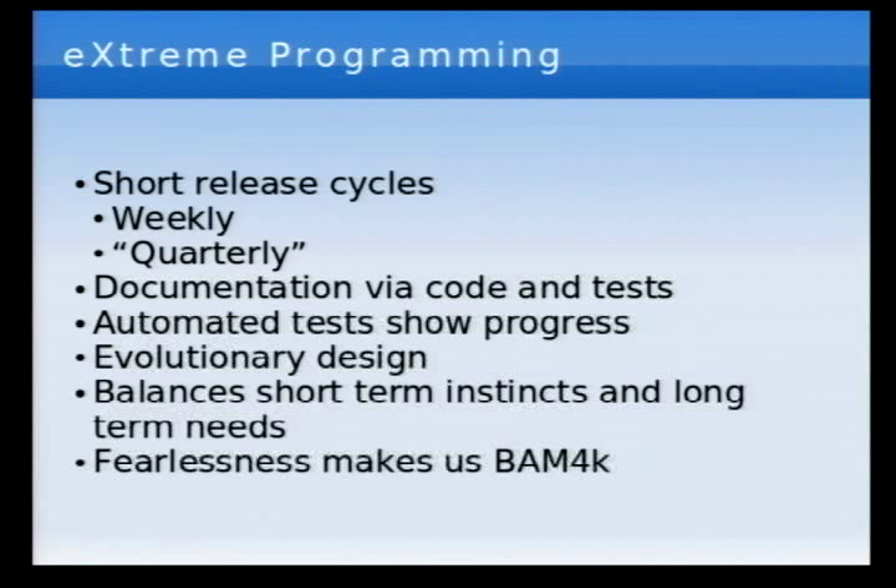With extreme programming and agile development, documentation that is not in code — i.e., documentation you have to update every time you change your code — is a waste of time. You have to waste time not coding, and if you don't keep it up to date, your documentation is worthless at best and misleading at worst. If documentation isn't in code and tests and you're on an open source project trying to move fast, you're basically slowing yourself down if you don't put your documentation in your code.